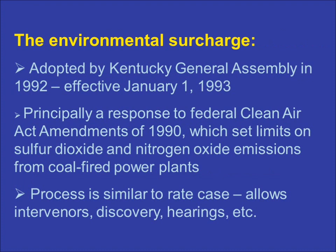The environmental surcharge mechanism is the result of a statute adopted by the Kentucky General Assembly during its 1992 session. The statute was enacted principally in response to the Federal Clean Air Act Amendments of 1990, which set new limits on emissions of sulfur dioxide and nitrogen oxides from coal-burning power plants. The surcharge statute took effect on January 1 of 1993.